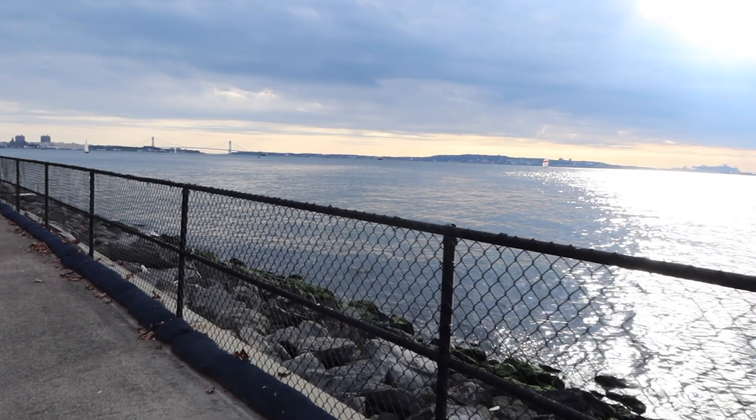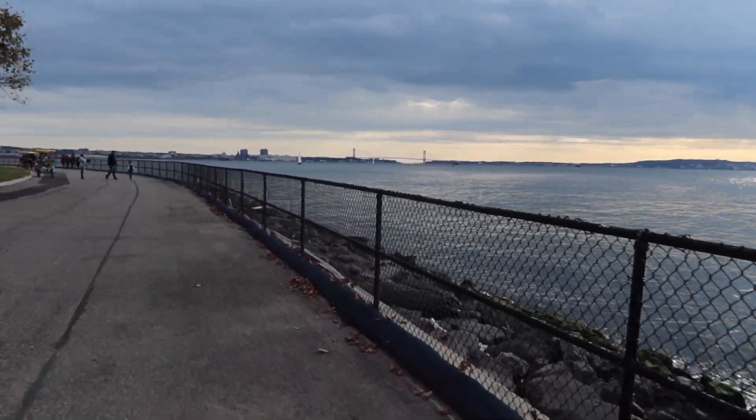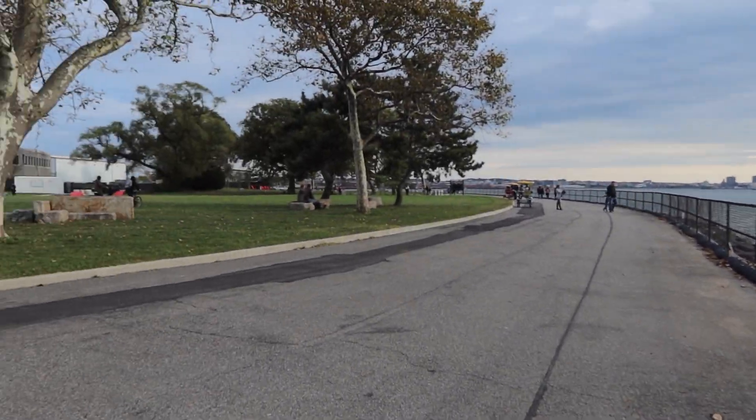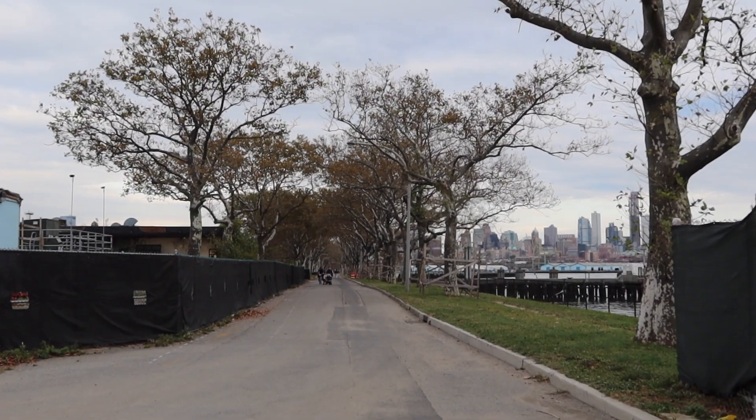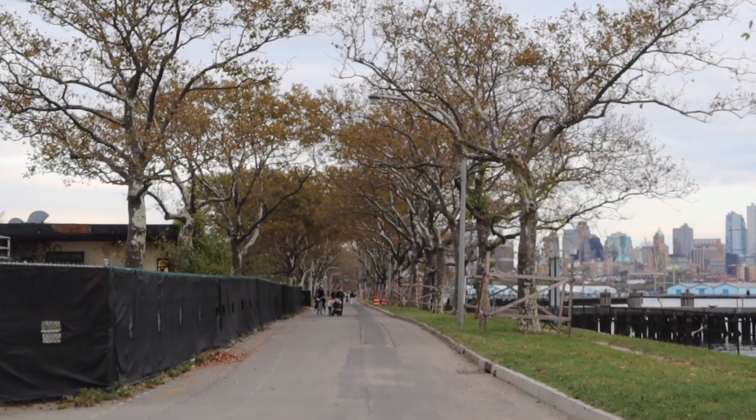We made it! We have finished our Governor's Island adventure. We are getting ready to go back on the ferry to Manhattan to find some pumpkins, because we still don't have a pumpkin — we need a pumpkin!